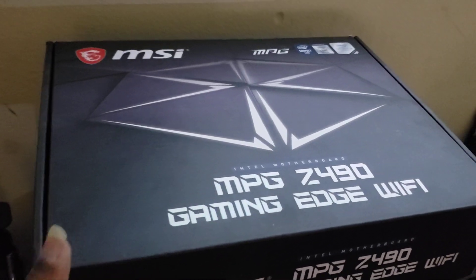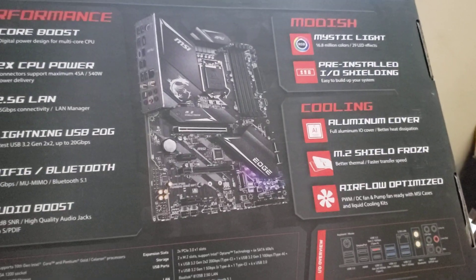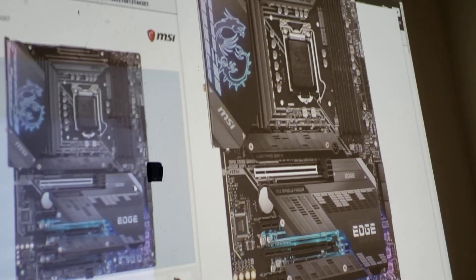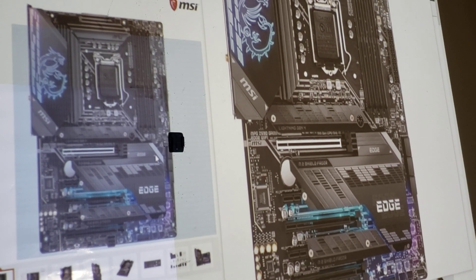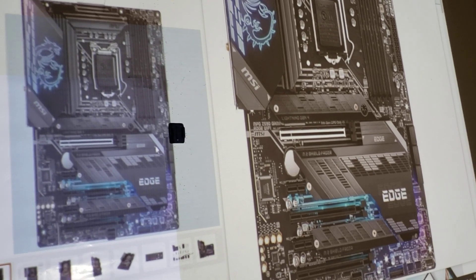This is the Z590, and I have the Z490 here — let me show you the box. This was a 2020 model, and the one I showed you on screen is the 2021 model. It seemed to me like it's essentially the same motherboard — there might be some small extras in this one.